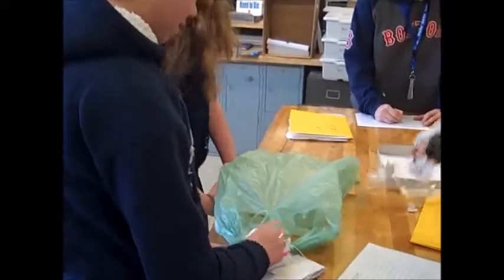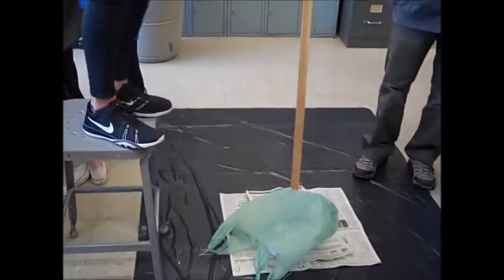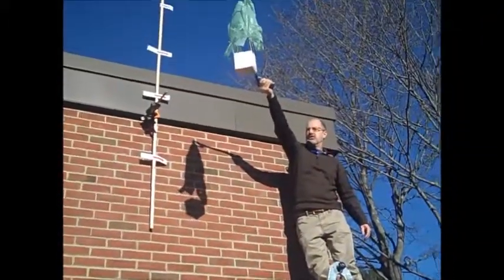Egg drop packaging follows the same process. Students are limited in the supplies they can use. They then design, build, and test packages to cushion an egg as it is dropped. Some eggs are able to survive a drop of 4 meters.